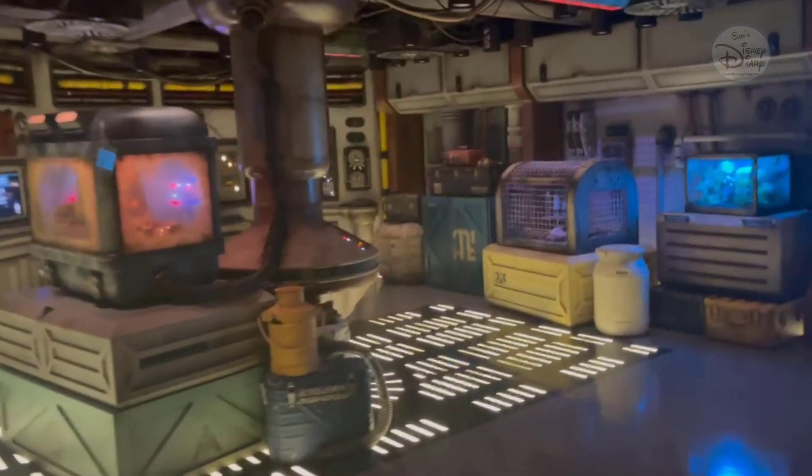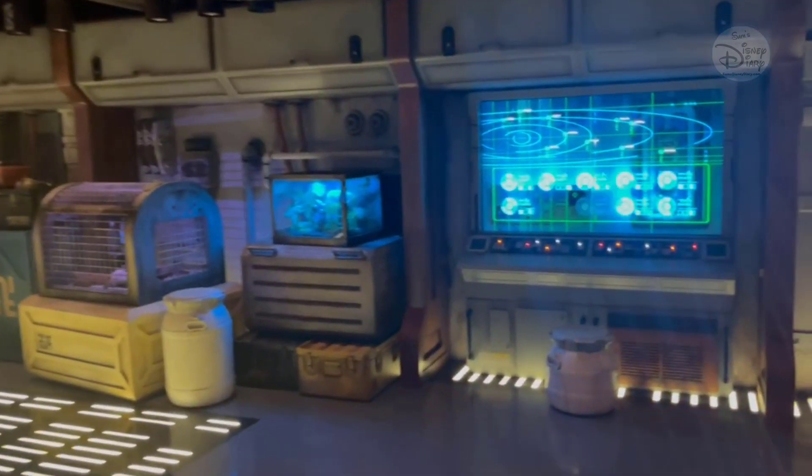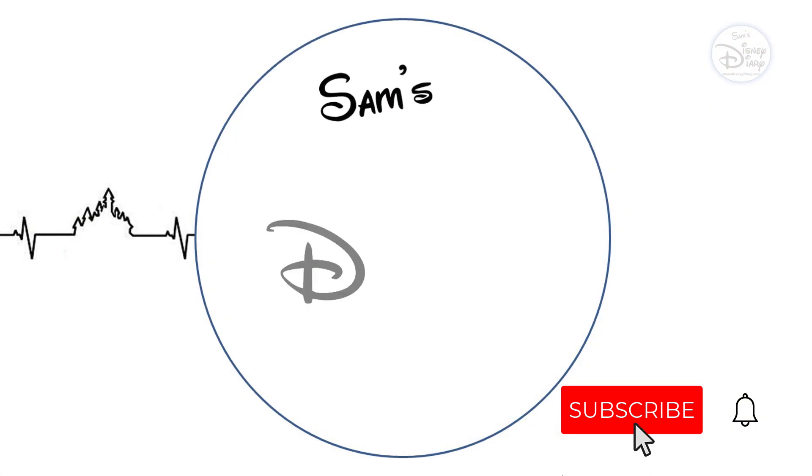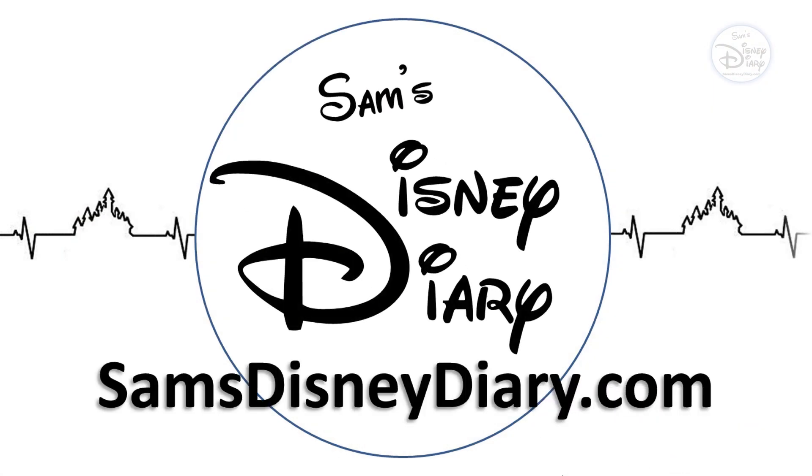While this is open for the older children, they also block it off at certain times of the day for older children to play along as well. Thanks for watching — hit that subscribe button for more, and make sure you check out these videos from the Star Wars Hyperspace Lounge.